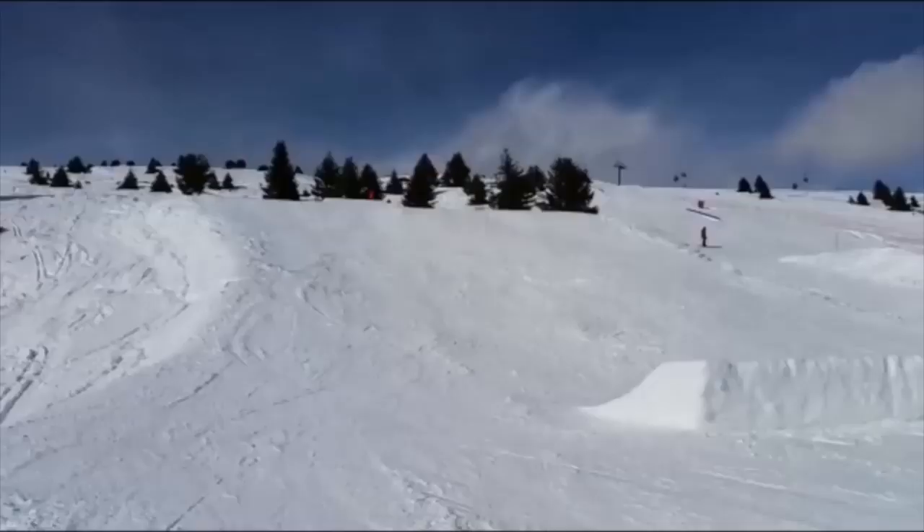We are weeks away from Christmas and guess what that means? It means we are this close to jumping on the plane, getting the hell out of here, putting on our ski gear and shredding down the mountain like a crazy person.